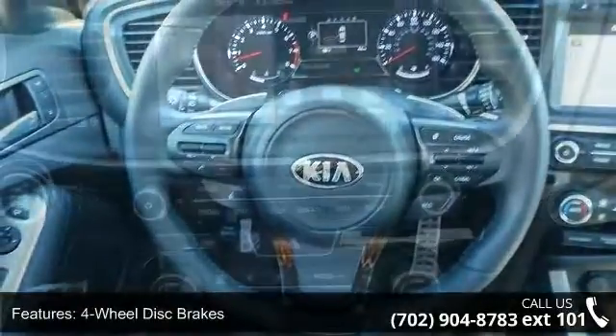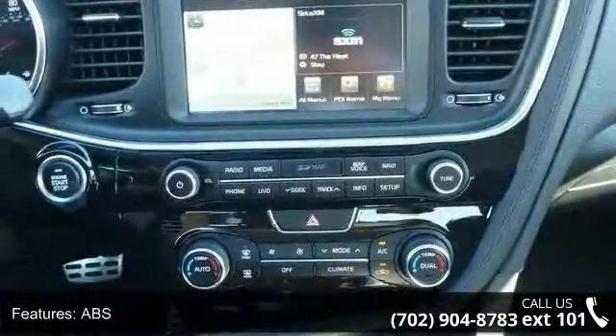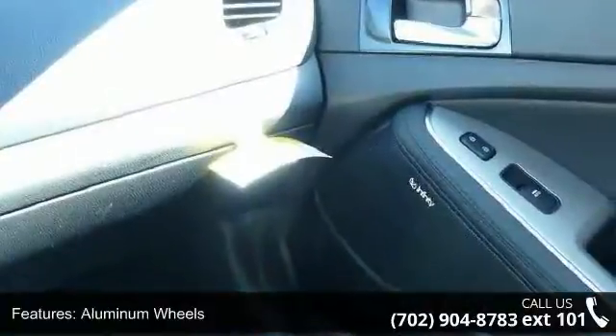Some of the top features included with this vehicle are four-wheel disc brakes, ABS, adjustable steering wheel, aluminum wheels, automatic headlights, auxiliary audio input, Bluetooth connection, brake assist, and bucket seats.